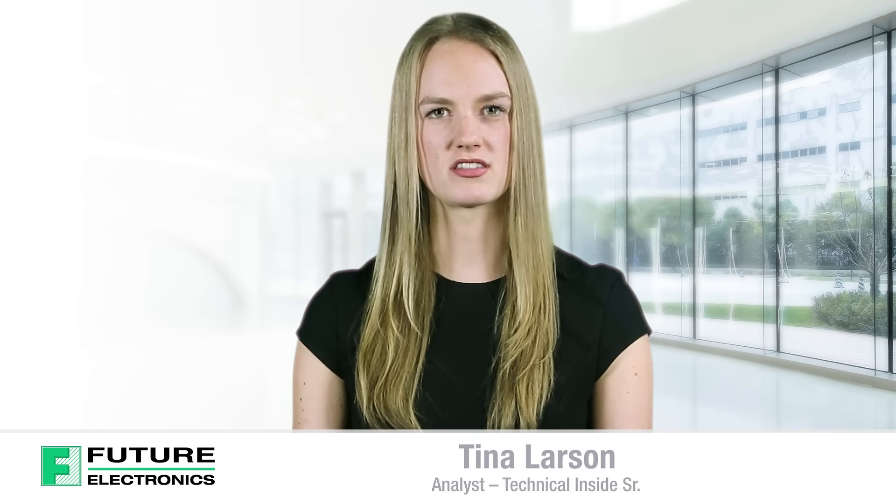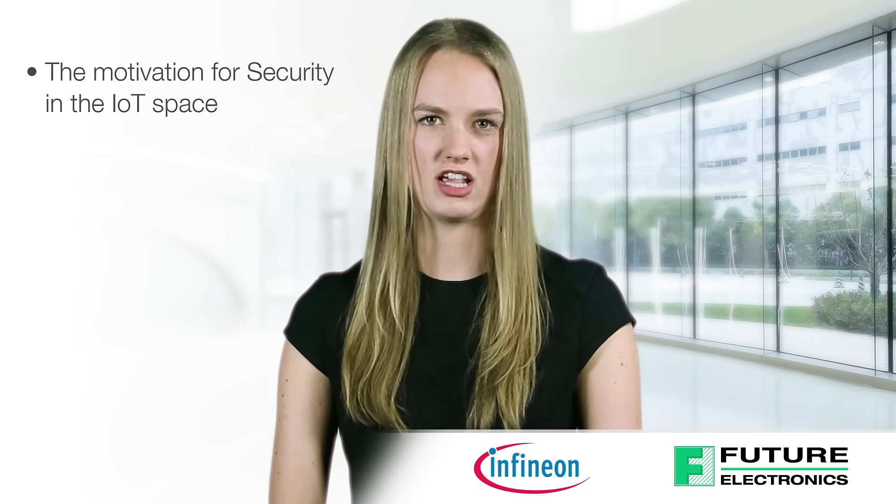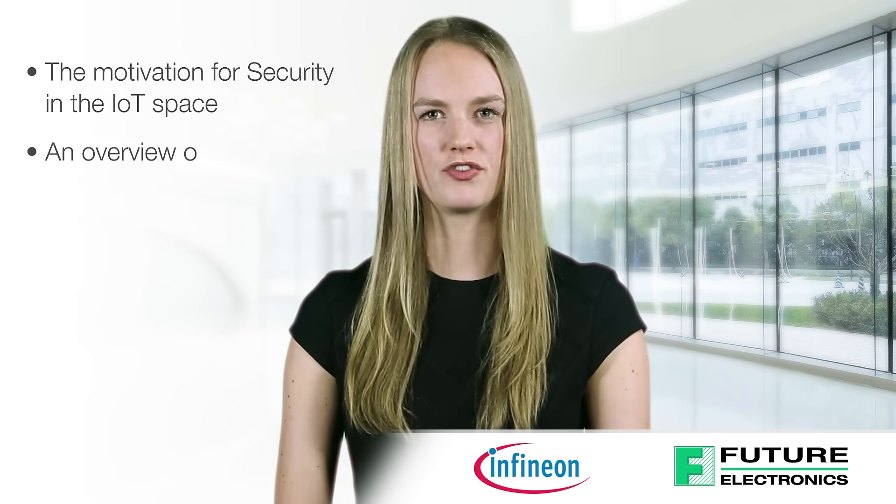Hello, I'm Tina Larsen from Future Electronics. Today I'll be discussing the features and benefits of Infineon's Optiga TrustX device security solution. I will share with you the motivation for security in the IoT space, an overview of Infineon's TrustX device, and about the Optiga TrustX evaluation kit.